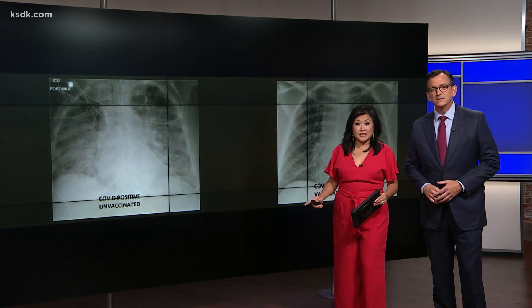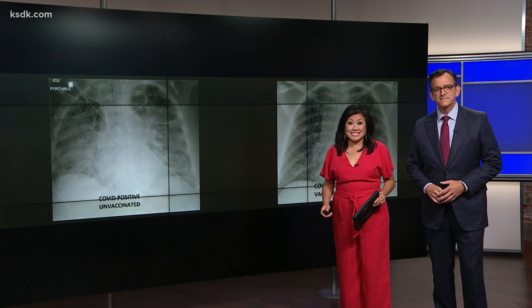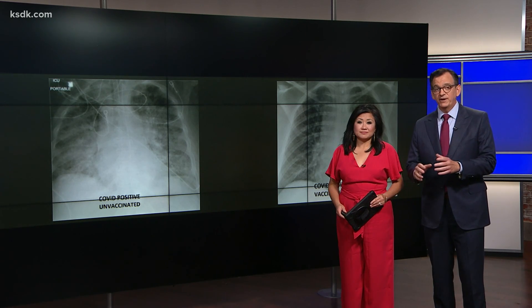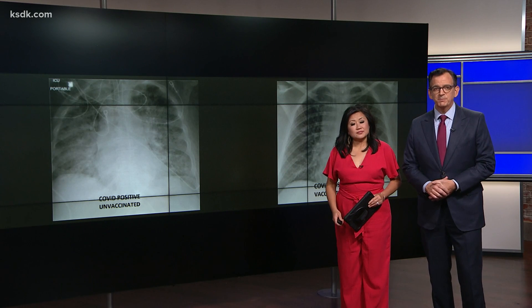On one side, we see the lungs of a person who was vaccinated; on the other, someone who didn't get the vaccine. Both have COVID, but their lungs look very different. Our Justina Coronel spoke to a doctor at Slew Hospital who explains the difference.